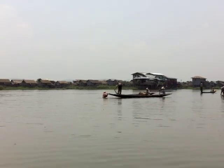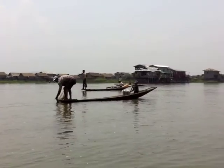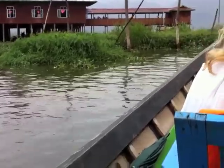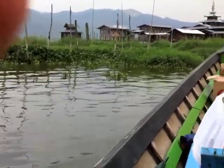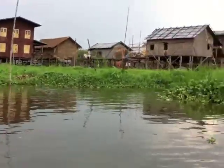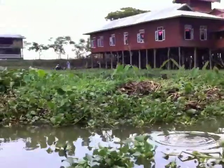Fishermen are casting their nets off the front of their boat. We're going to the back of the boat now, passing through a village on stilts. Looks like school is just letting out — children are loading onto boats over there.